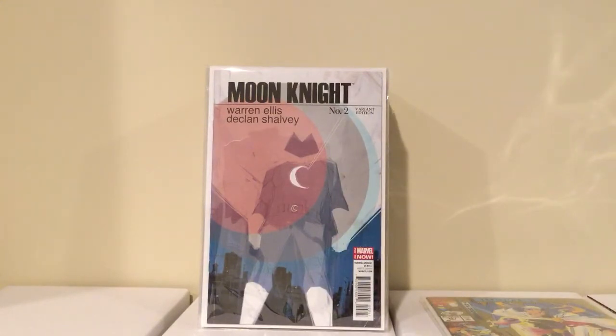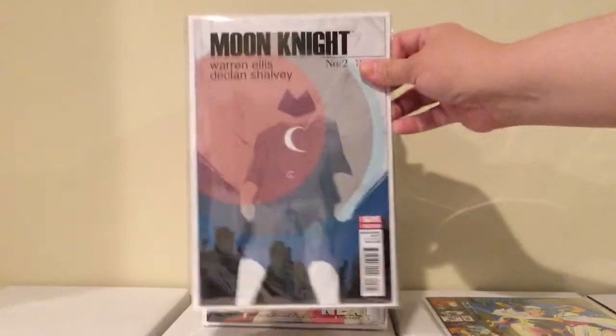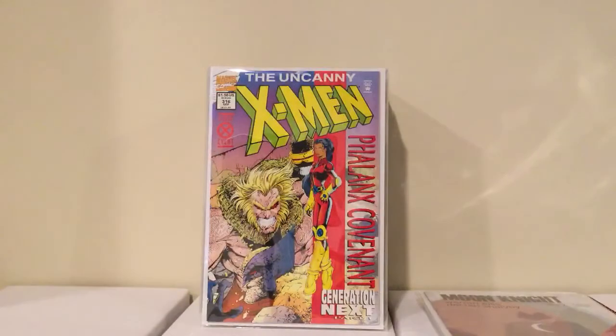I got this on eBay too. This is from a previous series, before the current one. This is Moon Knight number 2, the 1-in-50 variant, which is pretty cool — Phil Noto cover. I got this for 11 bucks shipped. I was gonna pay 20 bucks at a store once but the guy had it for 25 and wouldn't come down. I'm glad he didn't.